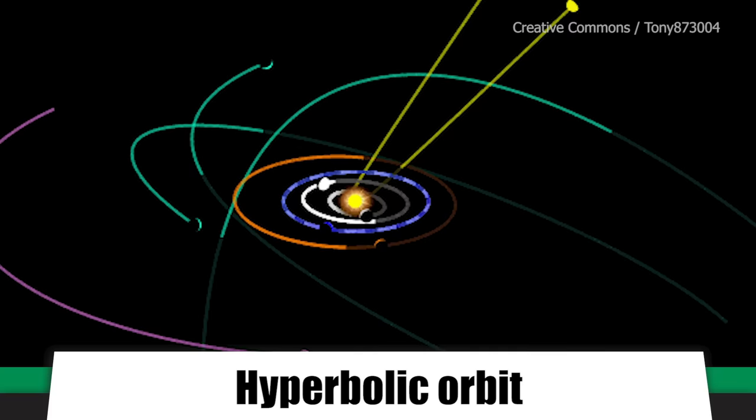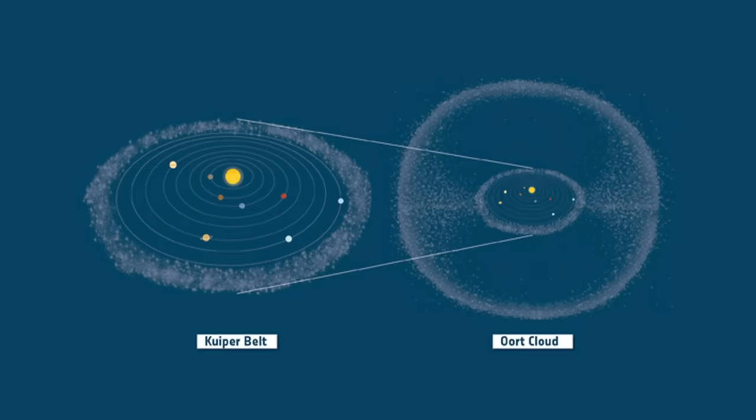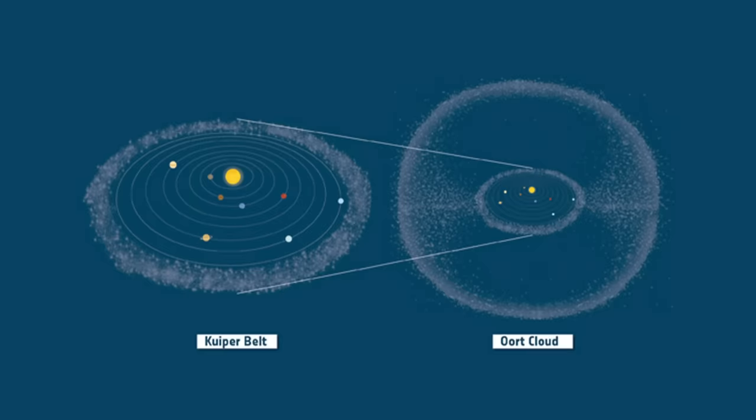The first was that this new comet was in a hyperbolic orbit, which basically means it visits the sun a single time before vanishing back off again. The second was that it hadn't originated in the Kuiper Belt, or the Oort Cloud, or anywhere close to home. Tracking back its movements, they could only conclude it had originated outside our solar system.